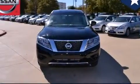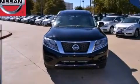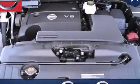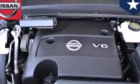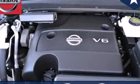Features include a multi-link rear suspension, traction control and stability control systems, cruise control, front multi-stage airbags, and rear seat child-proof door locks.